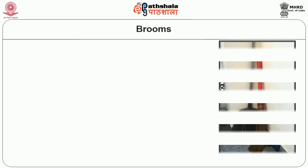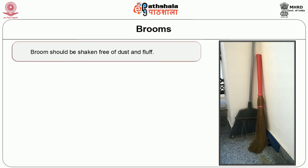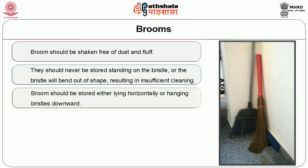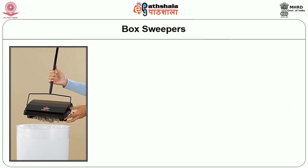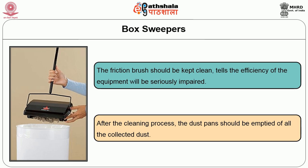The next manual equipment used in the housekeeping department is the broom. The broom should be shaken free of dust and fluff. Brooms should never be stored standing on the bristles, or the bristles will bend out of shape resulting in insufficient cleaning. Brooms should be stored either lying horizontally or hanging bristle downwards. Soft brooms should never be used on wet surfaces. In case of stiff brooms, such as those made of coconut fiber, the broom can be used on wet surfaces but must afterwards be cleaned thoroughly in saline water and then dried in the sun. Another type of manual equipment is the box sweeper. The friction brush should be kept clean, otherwise the efficiency of the equipment will be seriously impaired. After the cleaning process, the dust pan should be emptied to collect all the dust.